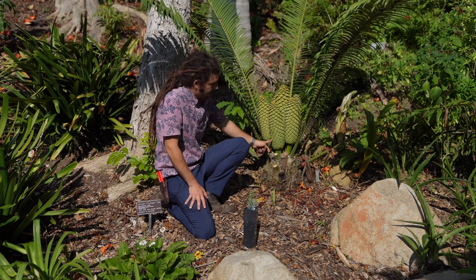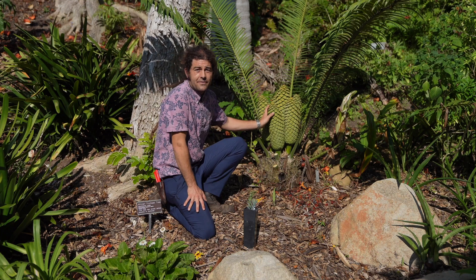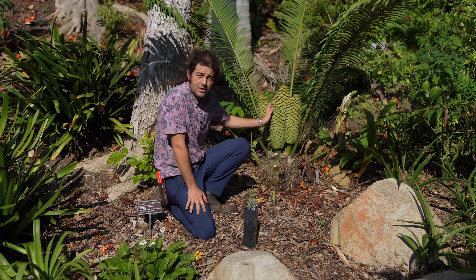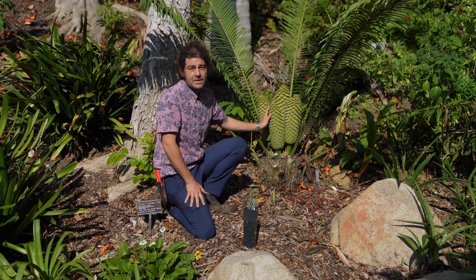This is a female cone and we don't have a male nearby to do that pollen movement. So how do we preserve and proliferate a rare species like this one, where there may only be a few dozen or a few hundred of them left in the wild?